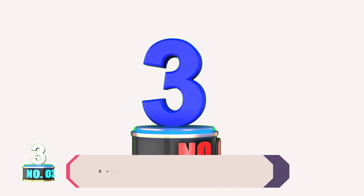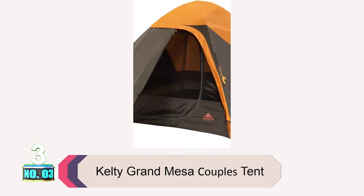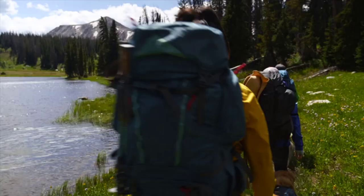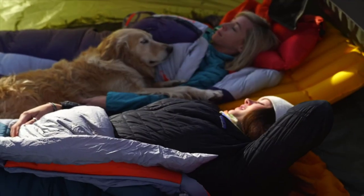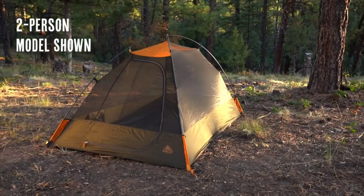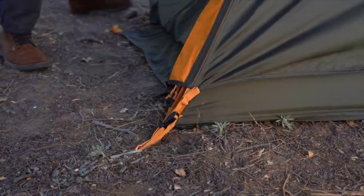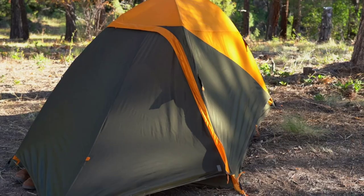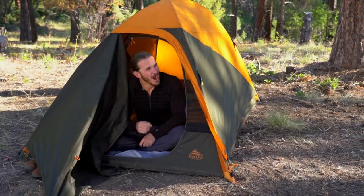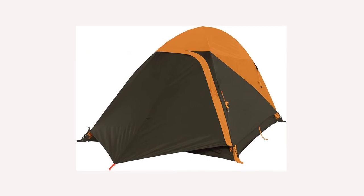Product number three: Kelty Grand Mesa Couples Tent. The Kelty Grand Mesa backpacking tent is a simple, affordable tent perfect for your next camping trip. It's made of PU-coated polyester and includes Kelty Quick Corners for stability. It also has an easy-zip vestibule with fully sealed seams and a front mesh pocket for ventilation.